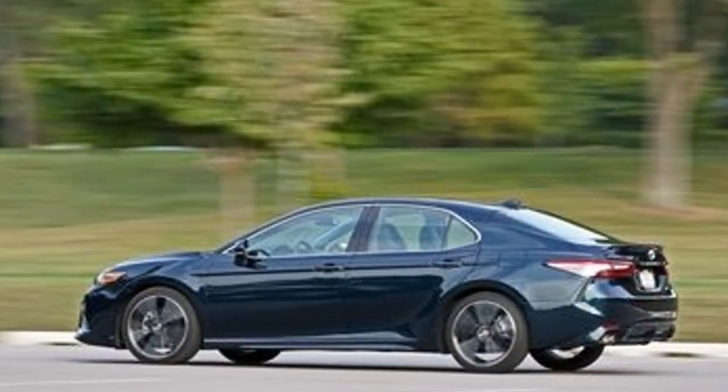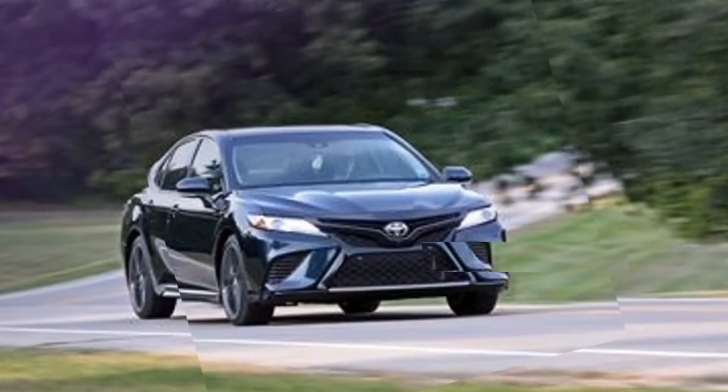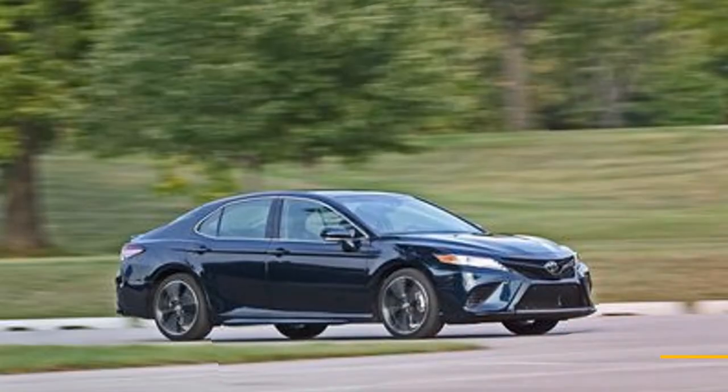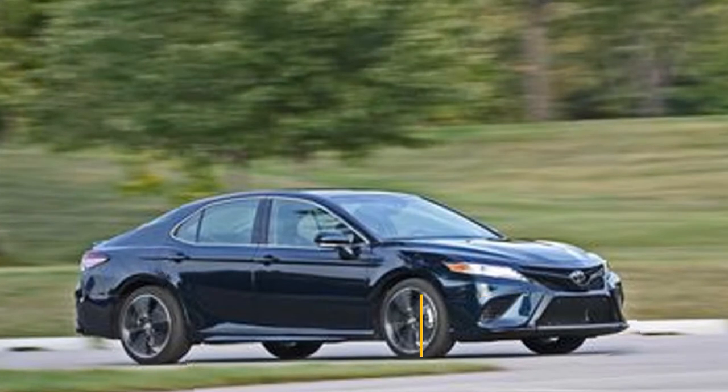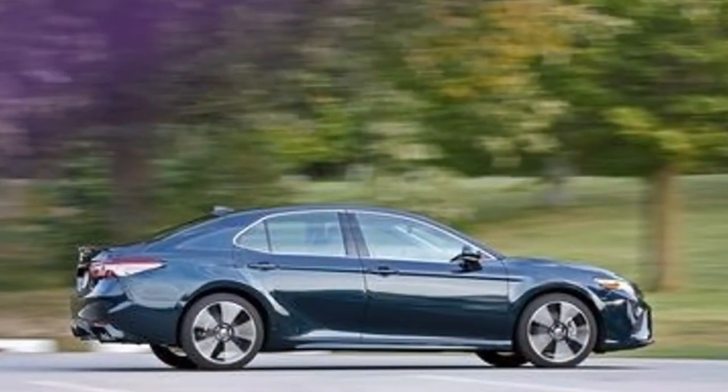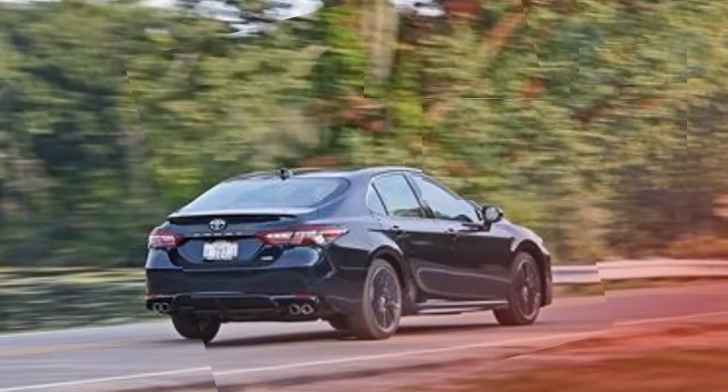The most recent Camry, with its all-new stage, crisp powertrains, and expressive styling, endeavors to shake off that picture. The range-topping Camry XSE V6 is the best execution of that retooling, mixing the lineup's most effective motor with the sportiest trim level.